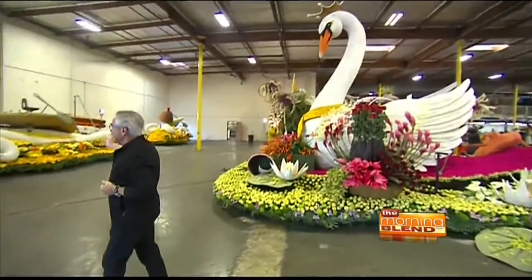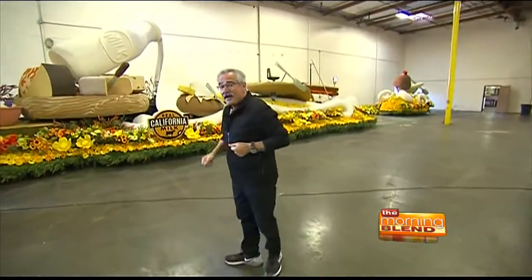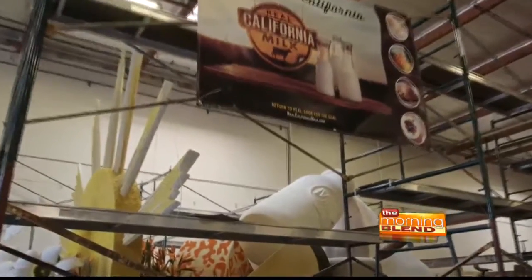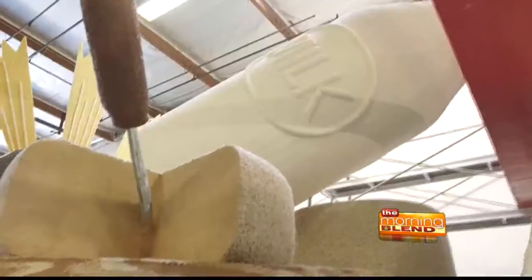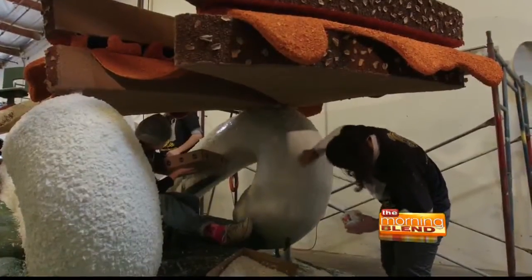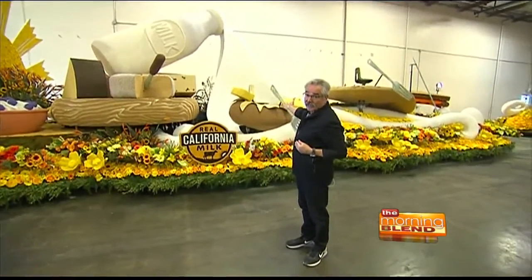And then finally, from the California Milk Advisory Board, we have the reminder that you can have a real culinary adventure with California dairy products. We've got all kinds of dairy products depicted. This represents the 1,400 families in California — dairy farmers — who make California the number one milk-producing state in the country. We've got cheeses, we've got yogurt, we've got of course milk, and we have my personal favorite: butter.